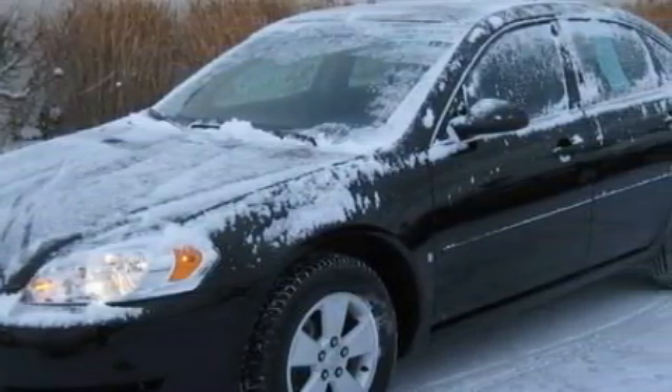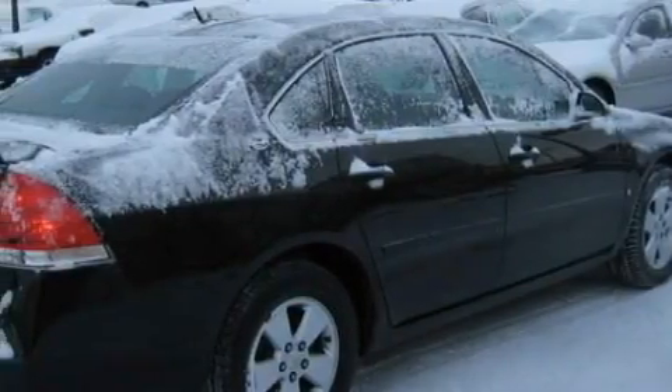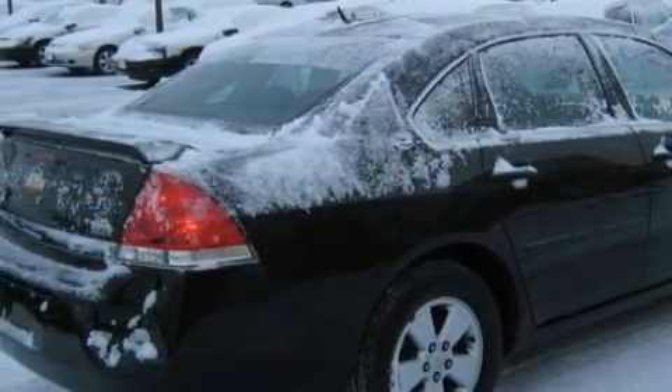This Chevrolet's list of numerous features includes a heated driver's seat, a sunroof, a CD player, a traction control system, a security system, and this vehicle has just over 52,000 miles.